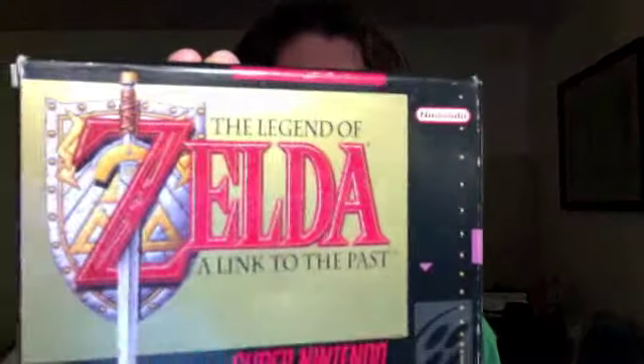Moving on to some of the Super NES games he gave me. The Legend of Zelda: A Link to the Past — and this is wicked sweet. Check this out — the strategy guide too. It looks barely touched, maybe a little crack in the corner, but who cares? And Wing Commander. And, love my Star Wars, so Super Star Wars as well.